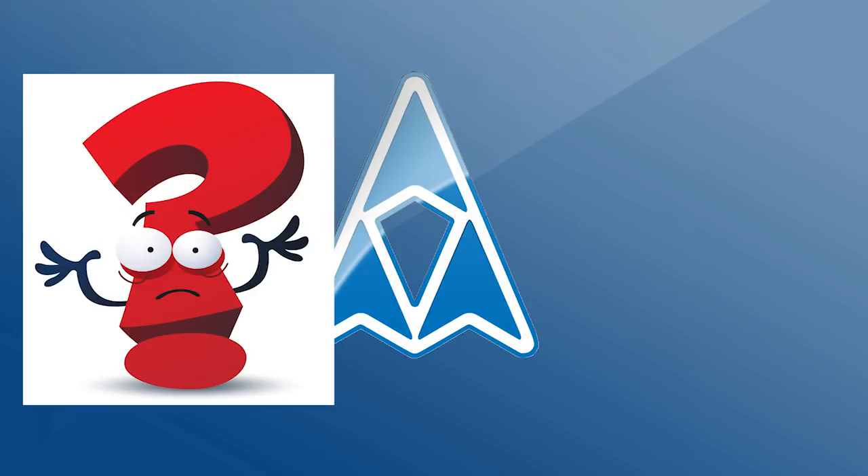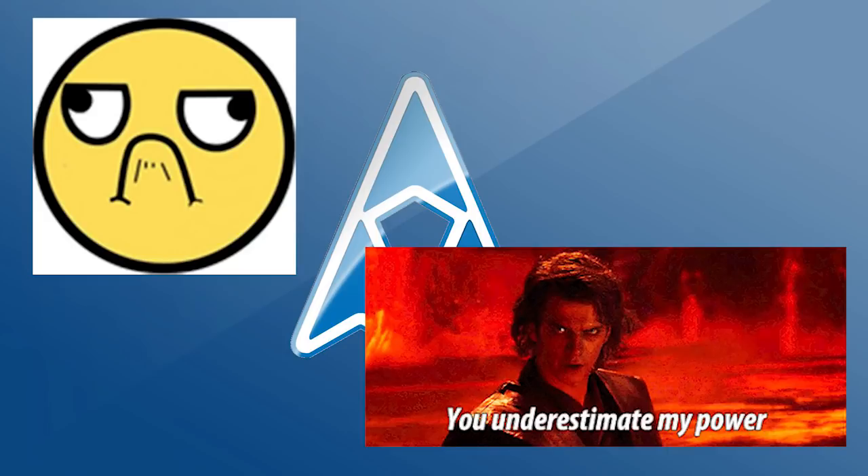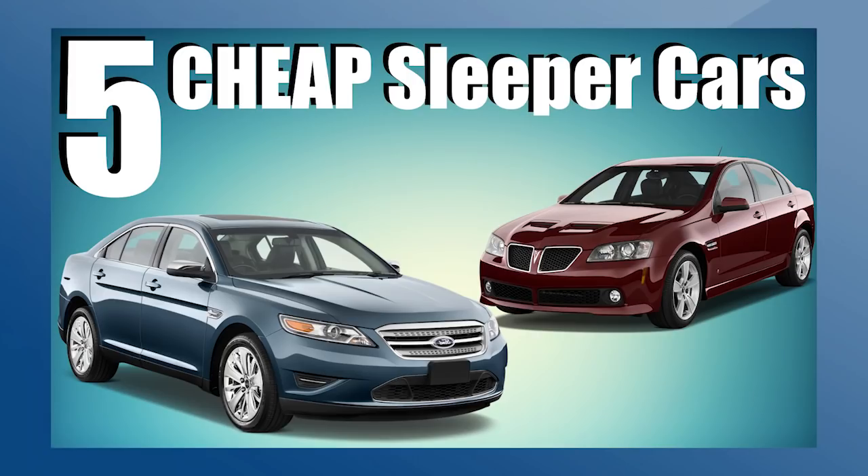So if you don't know what a sleeper is, here's the simplest definition I have: it's a car that doesn't look fast, but is fast. Is there a more complicated definition for a sleeper? Of course — but look that up on your own time because I've got a video about 5 cheap sleeper cars that I want to get started on.